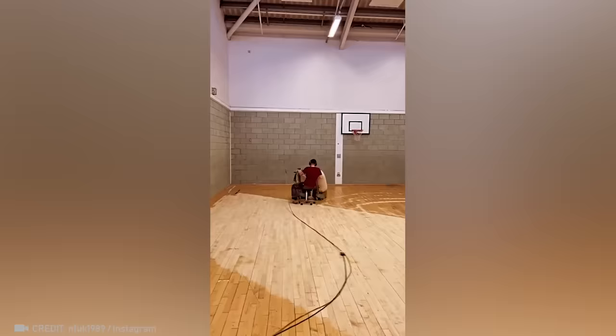Teachers always told him that he would never get paid to ride in a chair. How wrong they were.